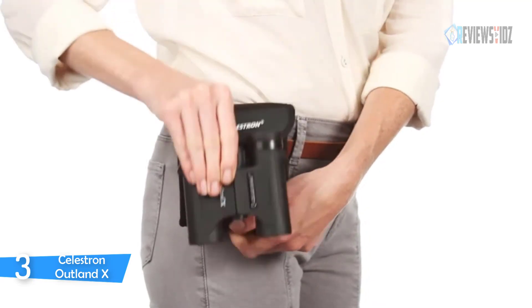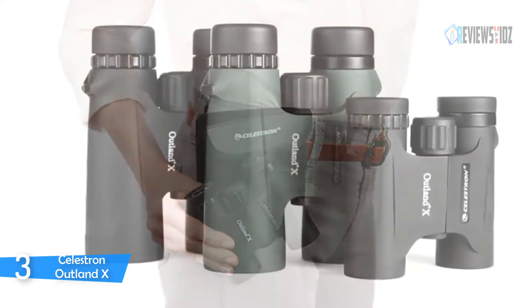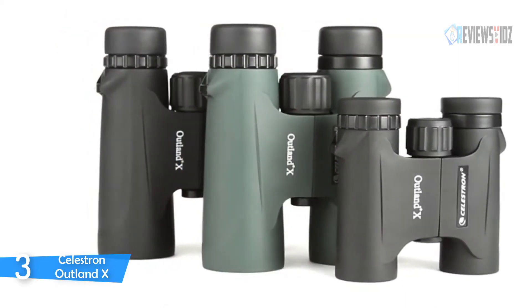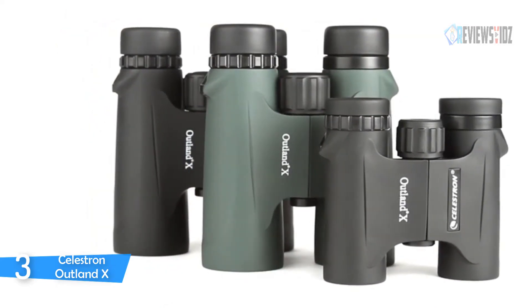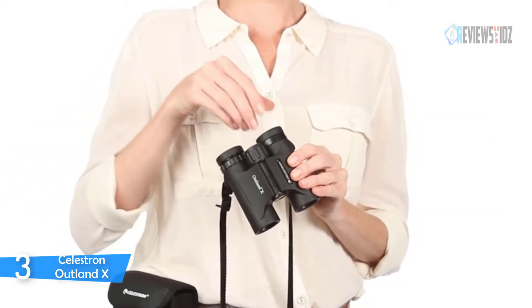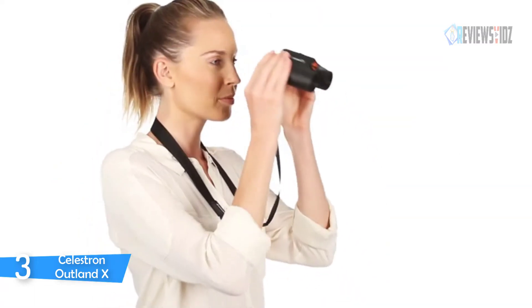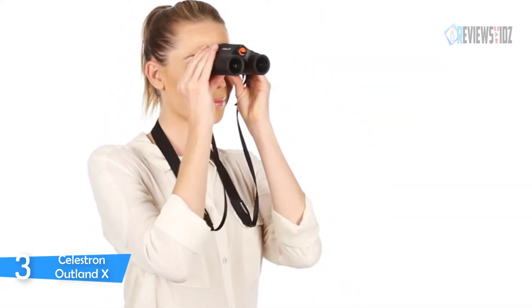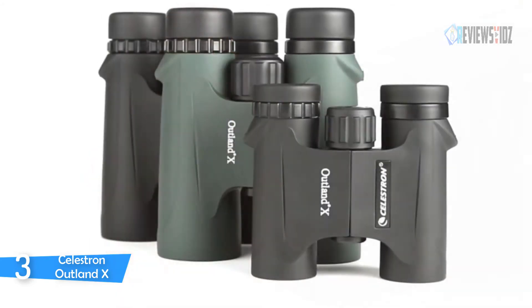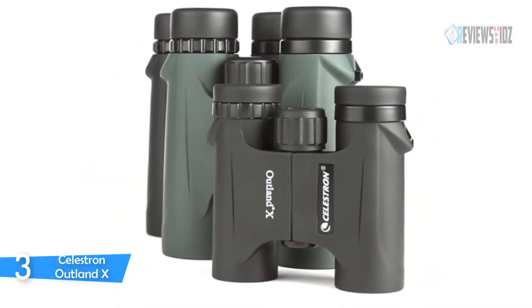The Celestron Outland X binoculars are filled and sealed with dry nitrogen gas for rigorous outdoor use without internal fogging of the lenses. The binocular is both durable and well-armored, and it is also a great birdwatching binocular. Large focus knobs make for easy and precise focusing, and twist-up eye cups allow for quick adjustment of eye relief to obtain a full field of view, easily positioned for use with or without eyeglasses.